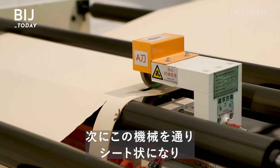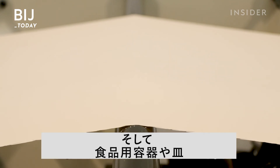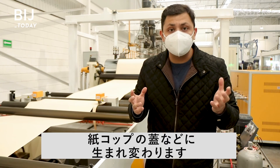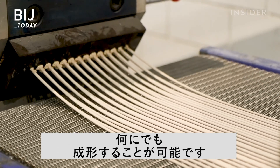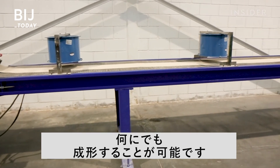What comes out the other end is a malleable sheet that can be molded and cut into different shapes. This sheet will go through a process called thermoforming, where it's given a shape and cut, allowing the production of items like food containers, plates, coffee lids — really, the imagination is the limit.